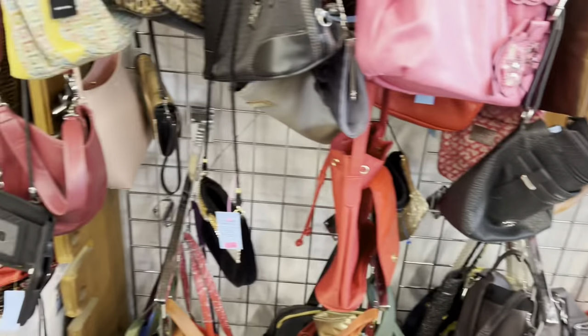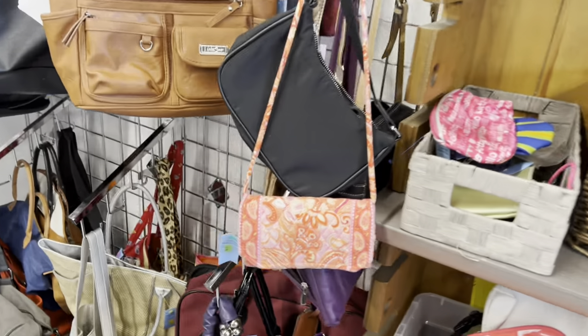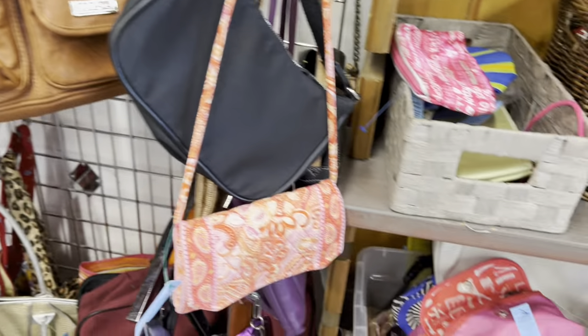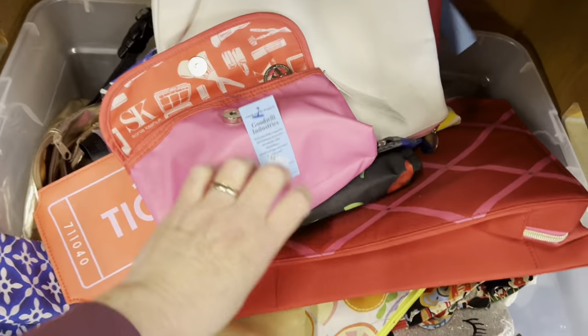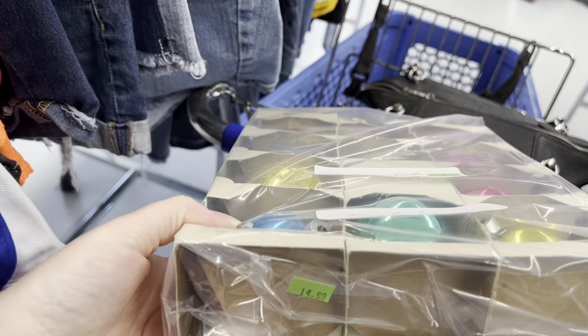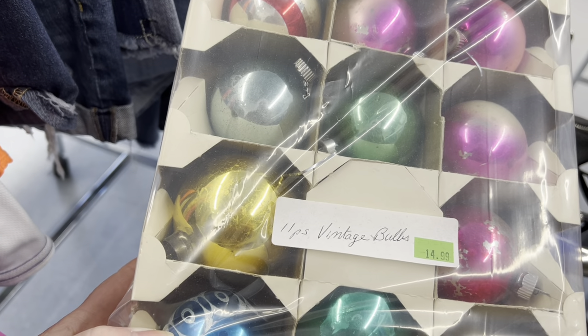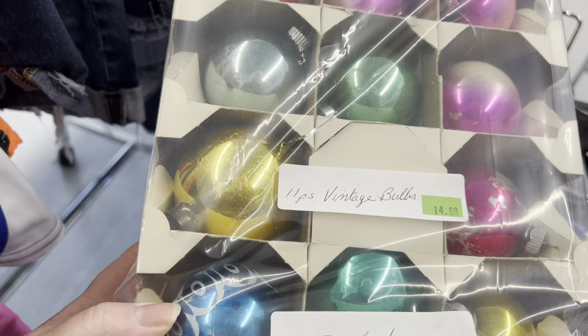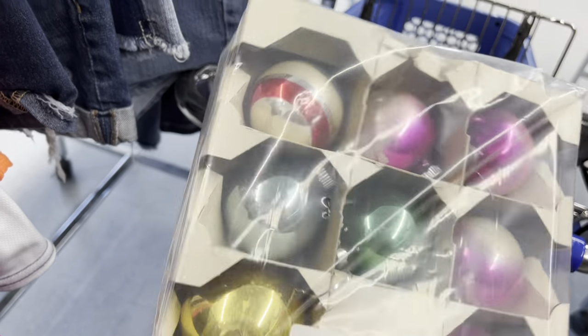Let me check out the purses real quick. I don't see anything. They moved them — they used to be down further. Look — half off. I don't know if the other ones are still here. Wow, that's a lot of money though, for $7.50. Okay, I think I'll leave them.